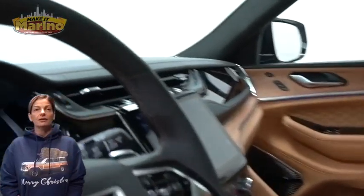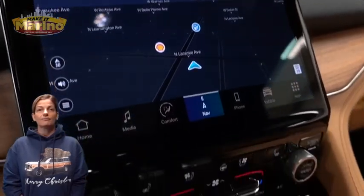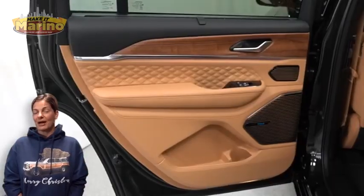Ventilated front seating, heated steering wheel, 2,000 miles on the odometer, 10-inch touchscreen, navigation, and rear backup camera.